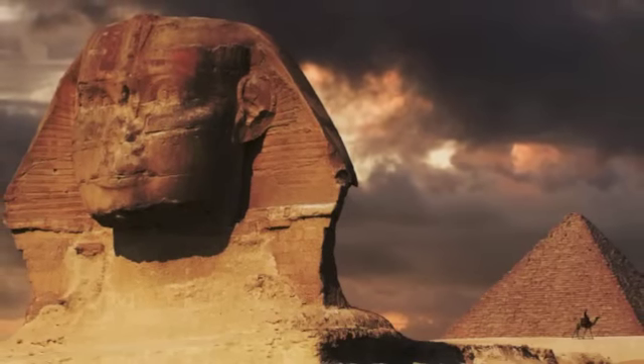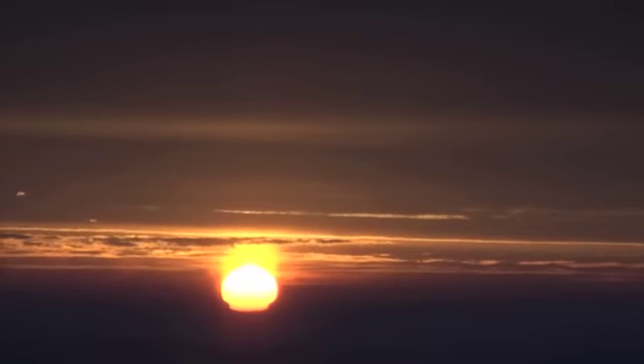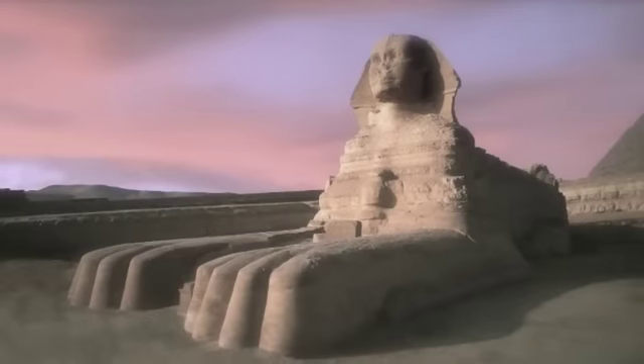The Sphinx appears as a guardian before the pyramids, invariably welcoming the Sahara sunrise in the east, ever vigilant over the Pharaoh's eternal ode to their reigns in this life and the next.